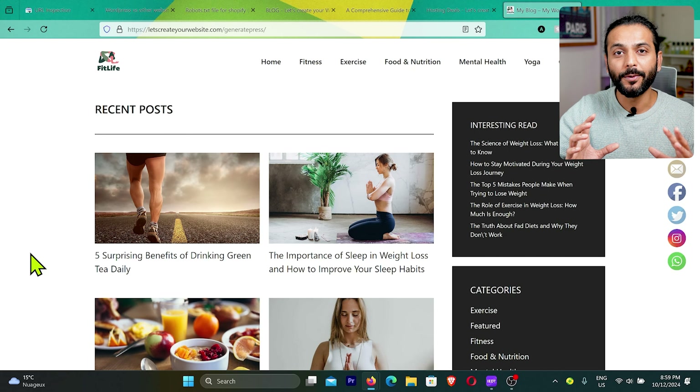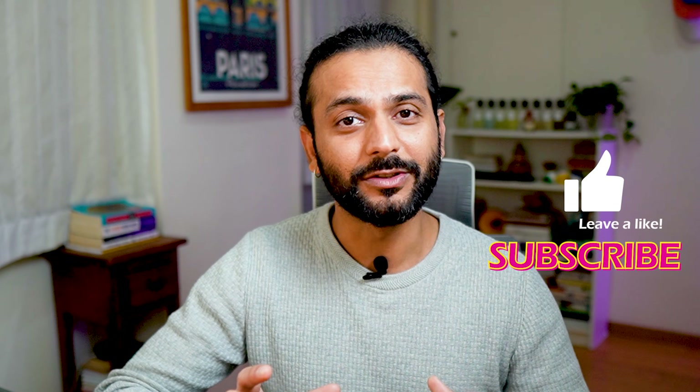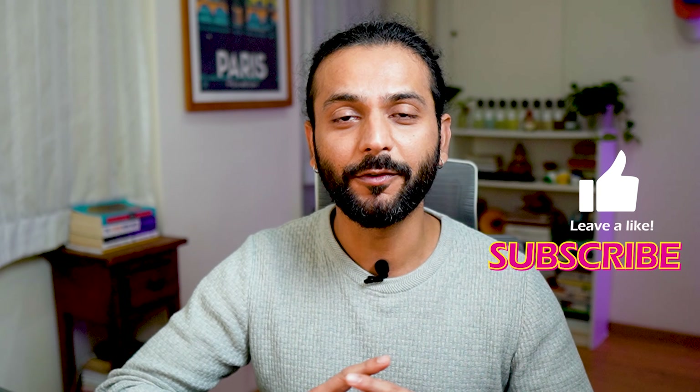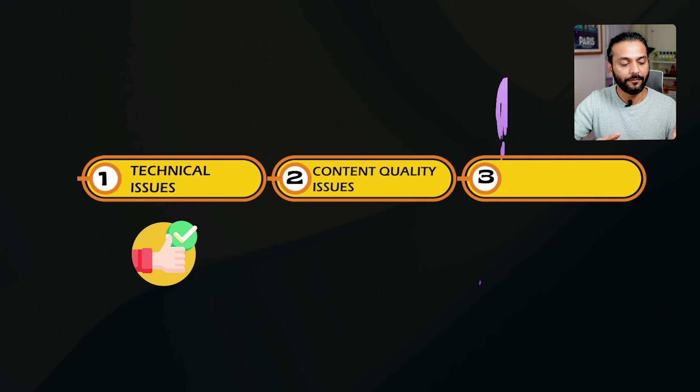That video will really help you make your website high quality. I really appreciate you all watching and supporting, but only 10% of viewers are subscribed. If these videos help you, please hit the subscribe button — it's totally free and will notify you every time I post a new informational video. Now let's go back to today's topic.